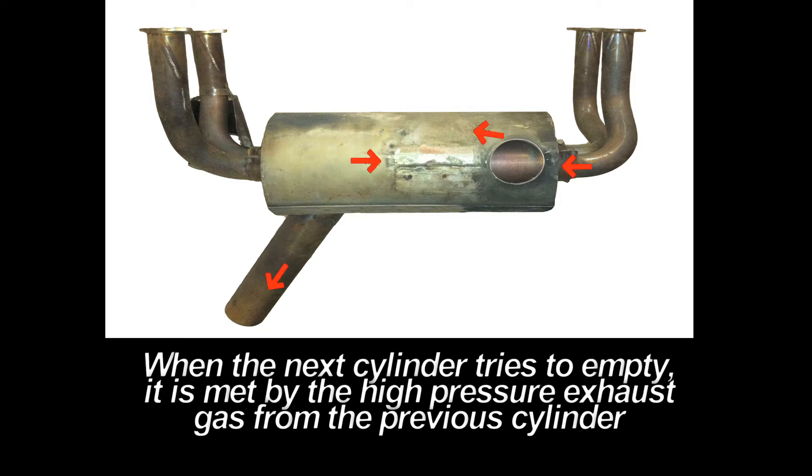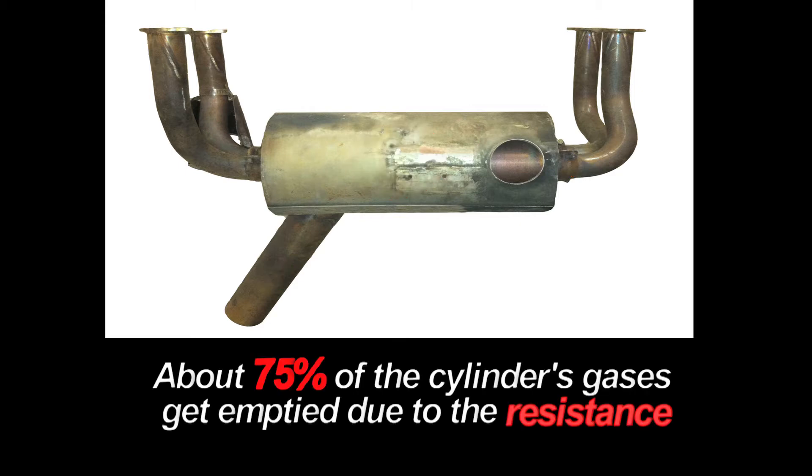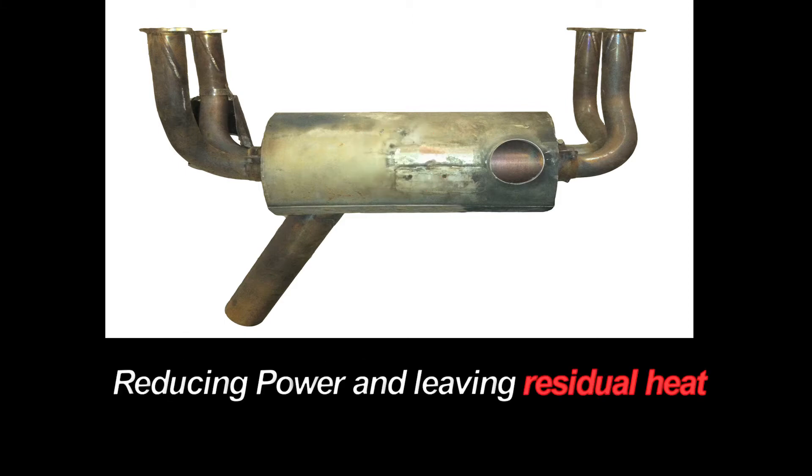Only about 75% of that cylinder gets emptied — that equates to your stock exhaust having only 75% efficiency. The remaining 25% of fuel and air gets trapped in the cylinder, reducing power and leaving residual heat.